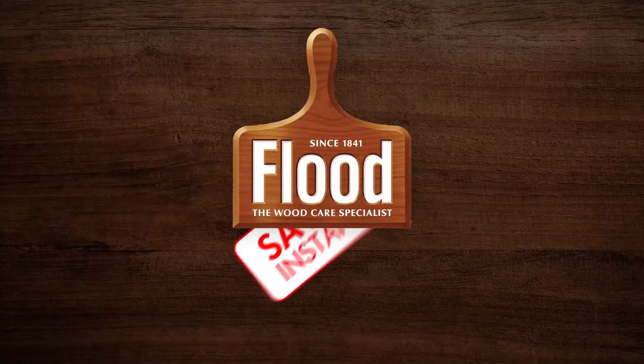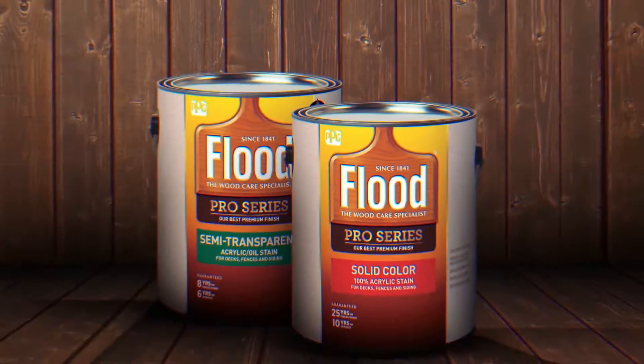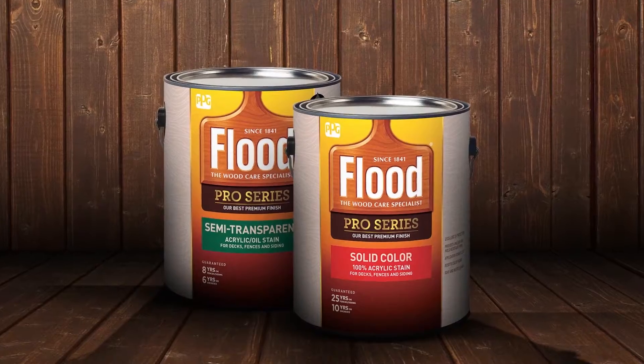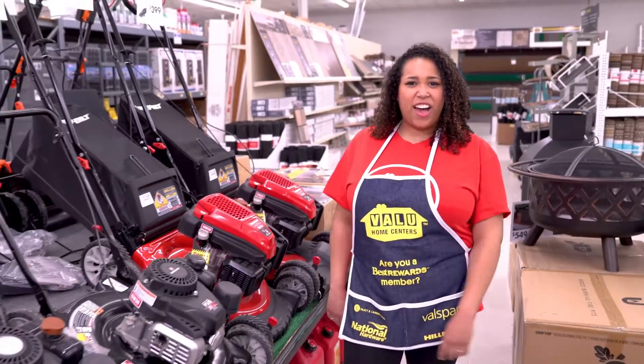All right, all right. I know you guys don't have to like my jokes, but I really wish you would. Save $5 instantly on Flood Pro Series deck and house stain. Choose from semi-transparent or a solid finish. This spring, do it yourself with Value Home Centers.